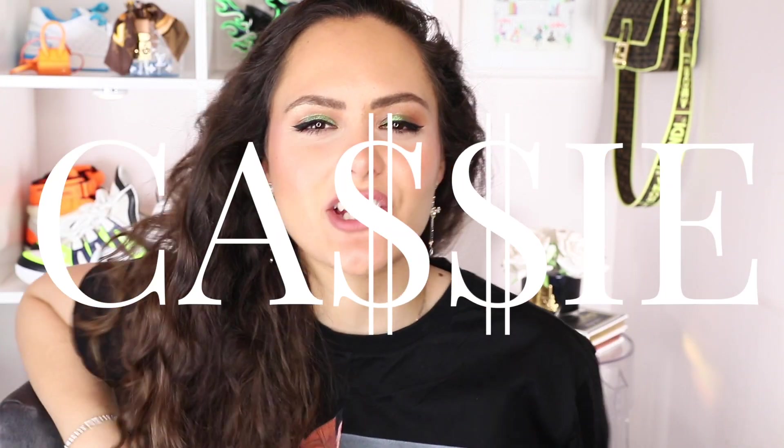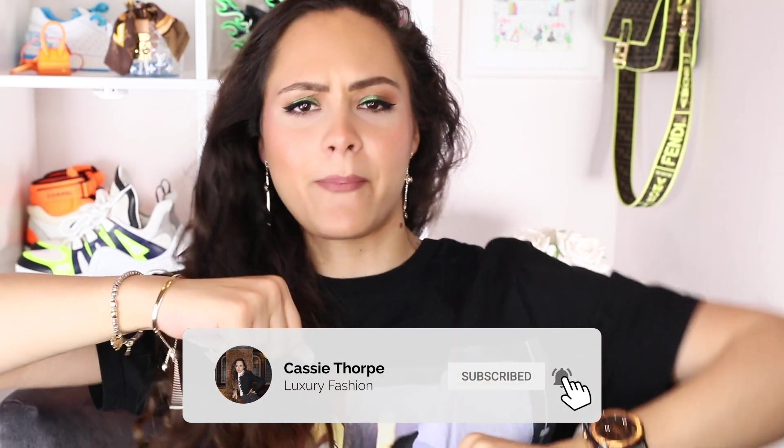Hey guys, it's Cassie. Welcome to my channel if you're new, welcome back if you're a seasoned subscriber. Today I have got a luxury haul for you. If you're new here, my name is Cassie. I'm a self-diagnosed luxury addict. I put out videos on Wednesdays and Fridays, sometimes Mondays. So if you like luxury fashion, you're probably gonna love it here. Head down there, subscribe, turn on the bell, become a member of our luxury addicted family.